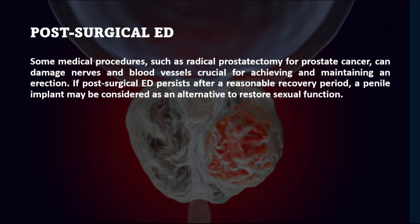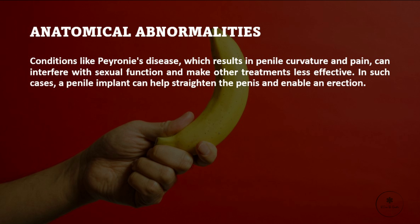Post-surgical ED. Some medical procedures, such as radical prostatectomy for prostate cancer, can damage nerves and blood vessels crucial for achieving and maintaining an erection. If post-surgical ED persists after a reasonable recovery period, a penile implant may be considered as an alternative to restore sexual function.